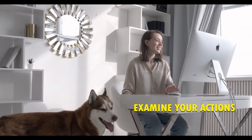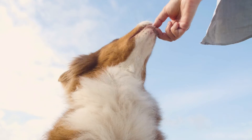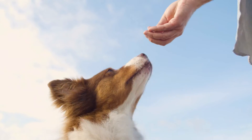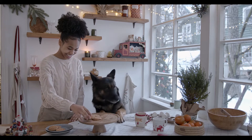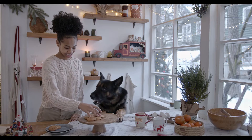Step number 5: Examining your actions. Have you been giving your dog a lot of treats or table scraps? If you have, it can explain the loss of appetite. Or maybe your dog is just waiting for something tastier, like chunks of your dinner or doggy treats.